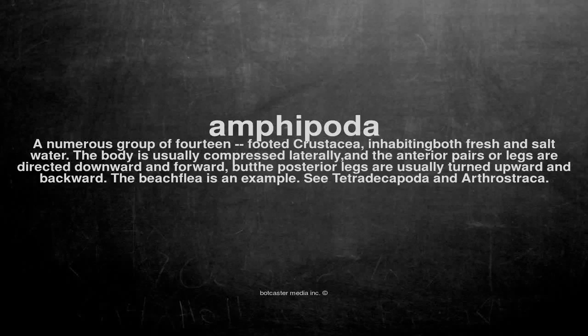Amphipoda: a numerous group of 14-footed crustacea inhabiting both fresh and salt water. The body is usually compressed laterally, and the anterior pairs of legs are directed downward and forward, but the posterior legs are usually turned upward and backward. The beach flea is an example. See Tetrade Capota and Arthrostraca.